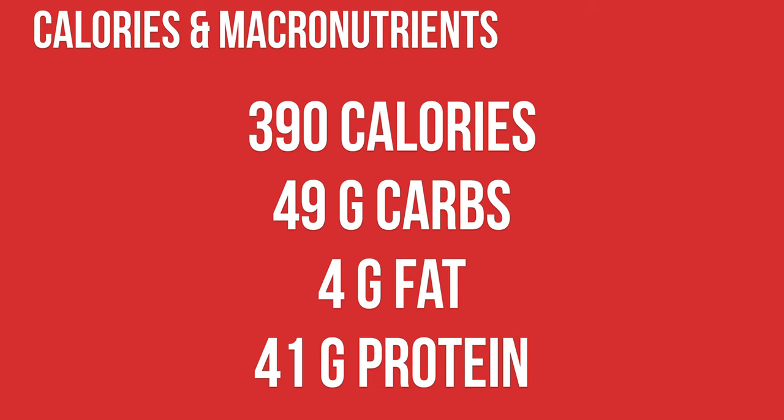Broccoli is a green vegetable and superfood that provides a lot of fiber, antioxidants, and vitamins. Similar to brown rice, the nutrients that this food provides can go a long way in your weight loss journey. For a meal like this, you're looking at 390 calories, 49 grams of carbs, 4 grams of fat, and 41 grams of protein. Now let's show you how to make it.